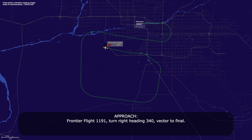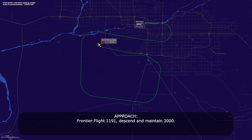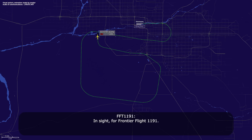Frontier Flight 1191, turn right heading 3-4-0, vector to final. Right turn heading 3-4-0, Frontier Flight 1191. Frontier Flight 1191, descend and maintain 3,000. Descend and maintain 3,000, Frontier Flight 1191. Frontier Flight 1191, Sky Harbor is at your 2 o'clock and 11 miles. Airport in sight, Frontier Flight 1191. Frontier Flight 1191, cleared visual approach runway 8. Cleared visual approach runway 8, Frontier Flight 1191.